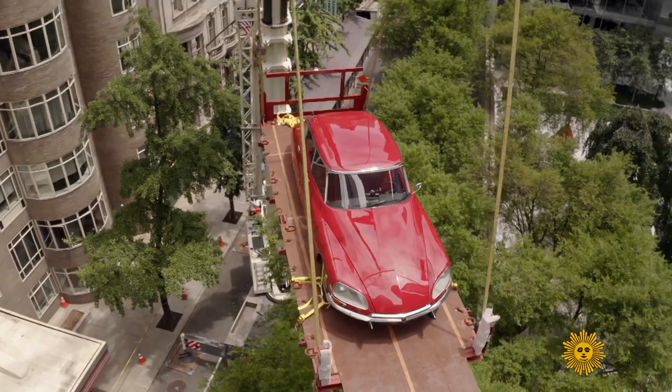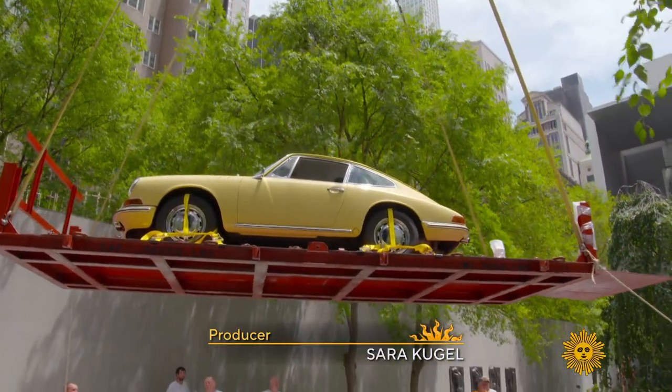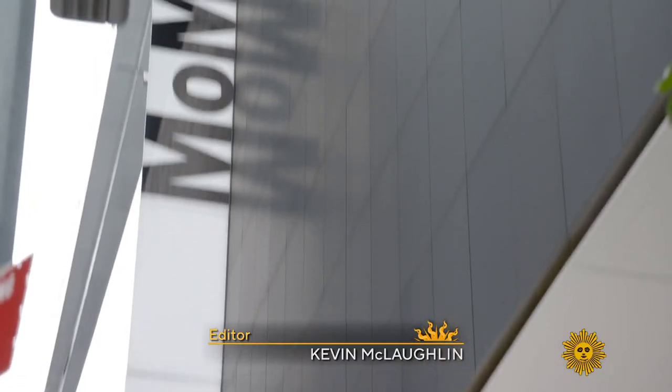It's a museum show featuring art on four wheels. Serena Altschul takes us for a spin. This year, the meaning of arriving in style rose to new heights as these cars parked in a new exhibit at the Museum of Modern Art in New York.